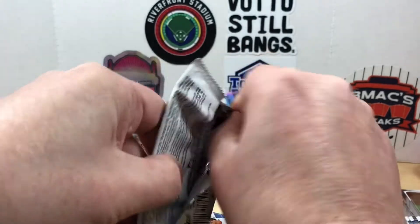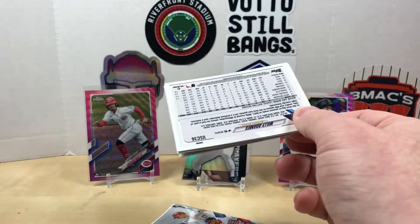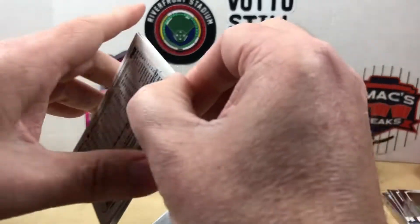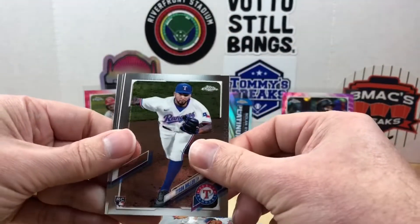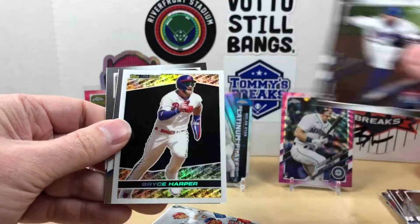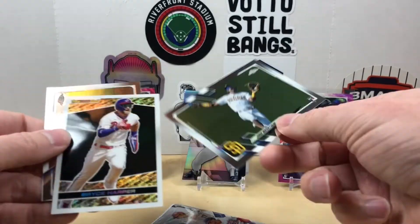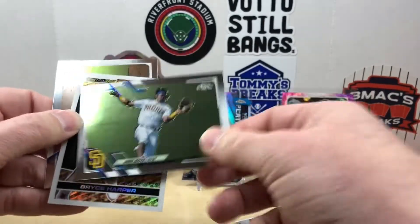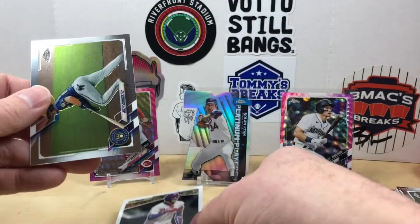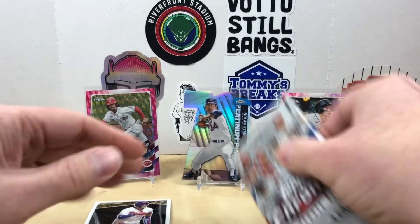I think this Chrome Update set could be a pretty good one if you want to buy some sealed to hold on to — lots of potential in here for sure. We have a Tyson Miller, then we have a Black Gold of Bryce Harper. Sorry there buddy — dropping Jorge Mateo — no offense to you buddy. Bryce Harper and a Willie Adams.